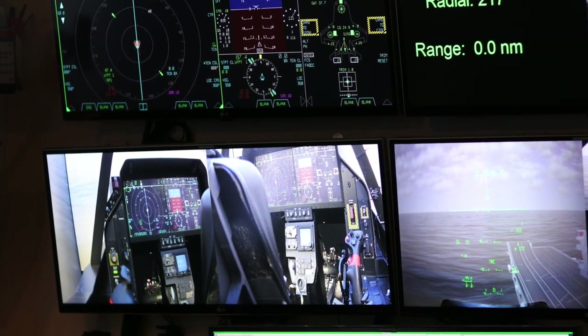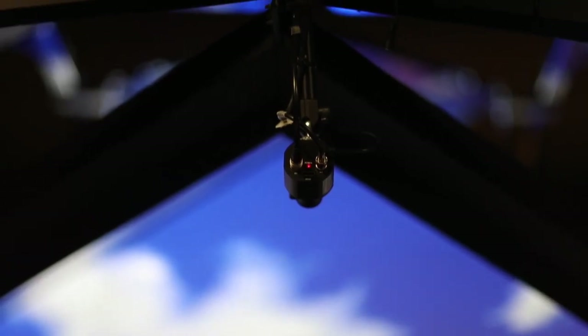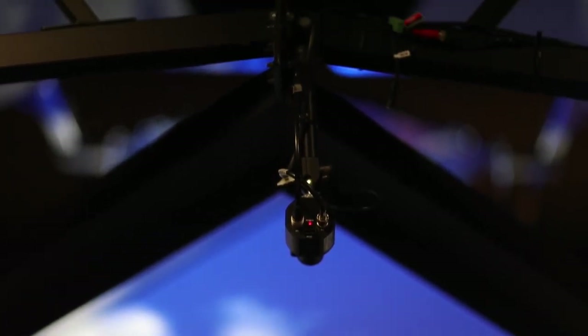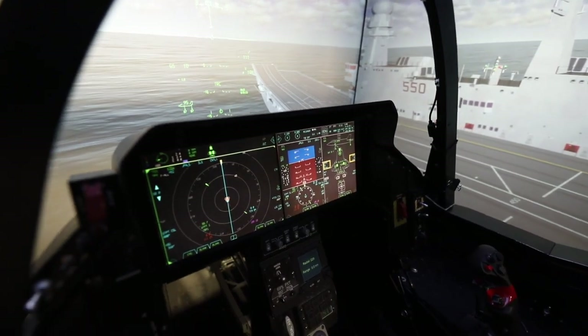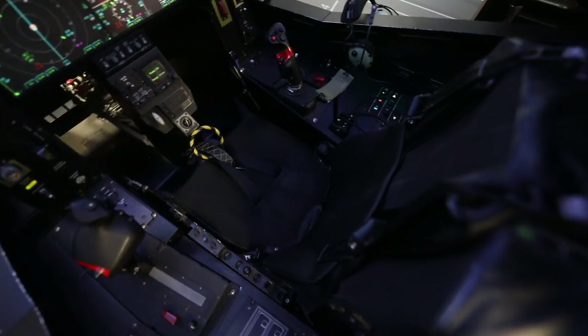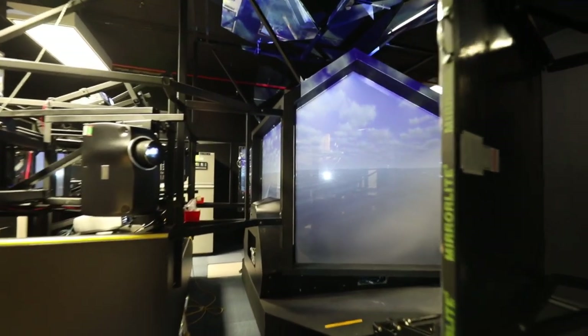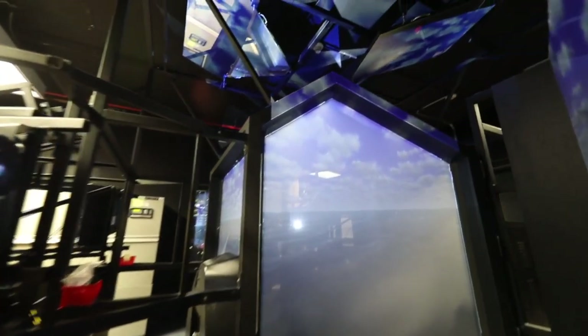Hours in a sim are still grossly cheaper than one hour of an actual flight test. So if we can maximize efficiency of flight tests via simulation, that's a win-win for everybody. We don't want to waste time, fuel, and resources trying to figure out how to evaluate the airplane when we can use the simulator to nail down a very accurate solution before they even take off. F-35 flight test is one of the most efficient flight test programs in history, and a lot of that is due to simulation.